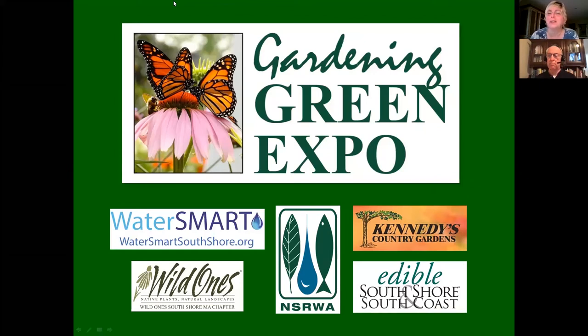Hello everyone. Welcome to Gardening Green Expo 2021. The Expo is sponsored by WaterSmart South Shore, the North and South Rivers Watershed Association, Kennedy's Country Gardens, Wild Ones South Shore Mass Chapter, and Edible South Shore.